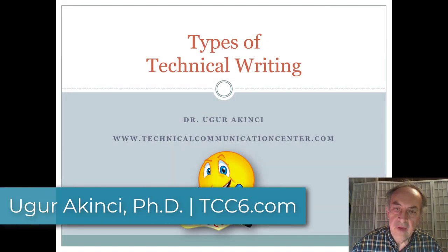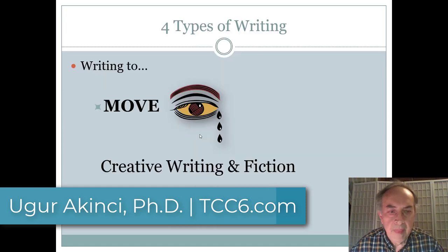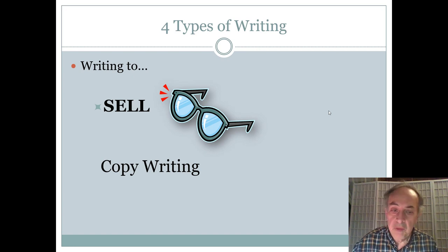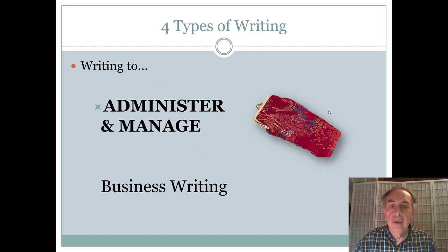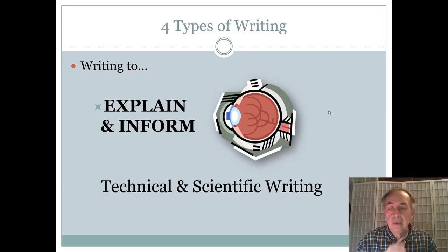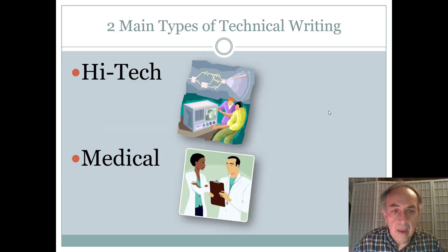Welcome to Types of Technical Writing. There are four main types of writing: if you're writing to move the emotions, that's creative writing and fiction; writing to sell is copywriting; writing to administer organizations and manage processes is business writing. When we talk about technical and scientific writing, we are trying to explain and inform facts, processes, systems, and gadgets.